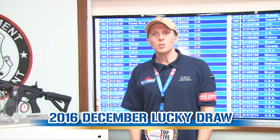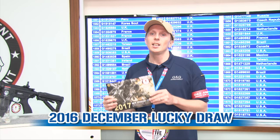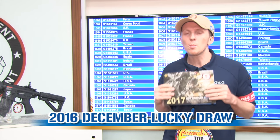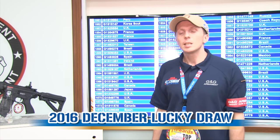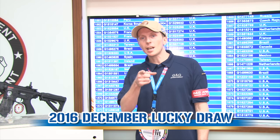Just before we go, I would like to show you our brand new catalog for the next year, 2017. You will find inside all our new products prepared for you — the G2 technology and so many other things. So, thank you for watching us. Keep following us on our YouTube channel, Facebook, Instagram, Twitter and our official website. See you guys, bye!